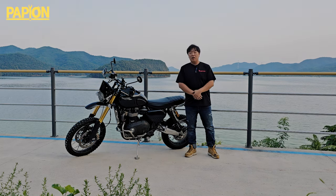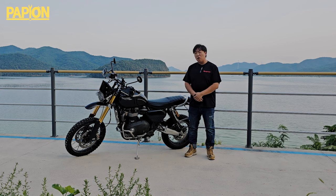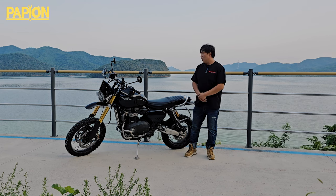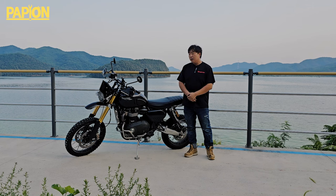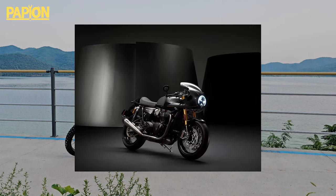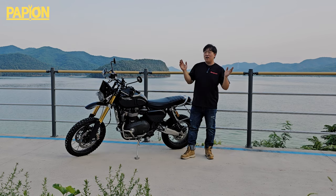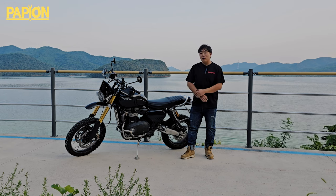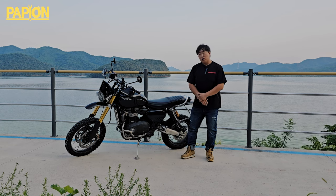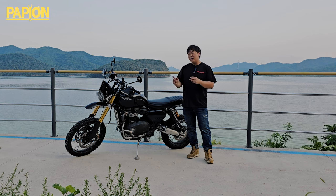잠깐만요, 오늘 제가 소개해드릴 차량은 Triumph Scrambler 1200 XE 모델입니다. XC, XE, XE. 오늘 이 XE 모델을 소개해드리겠습니다.